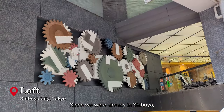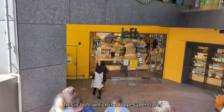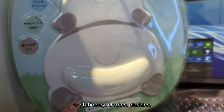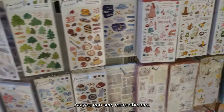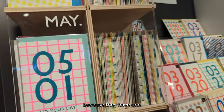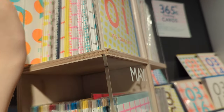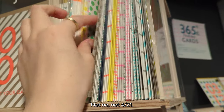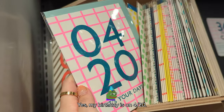Since we were already in Shibuya, we decided to do some shopping. This is Loft, which is a huge superstore — and by superstore, they have everything: cosmetics, stationery, clothes, plushies, stickers. This was a fun card set because they have one for every single birthday. Here I am trying to find my birthday — my birthday is on 4/20.